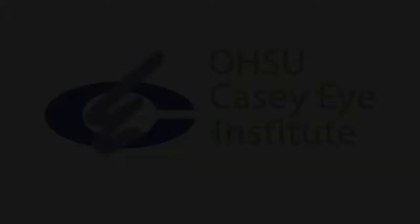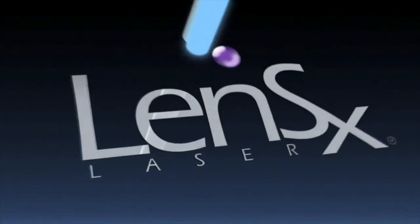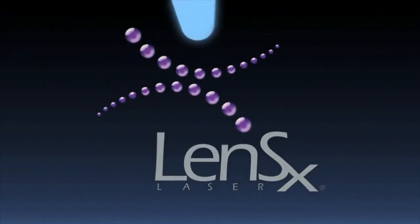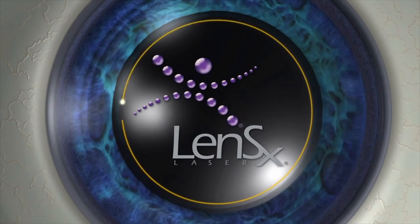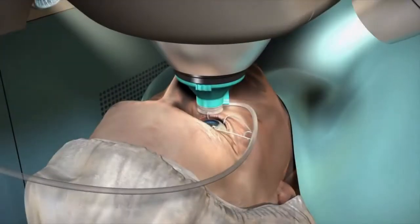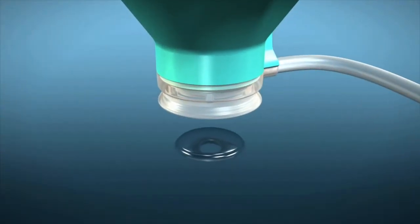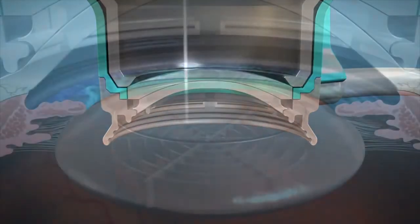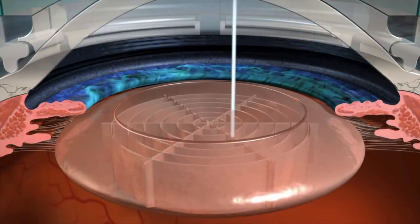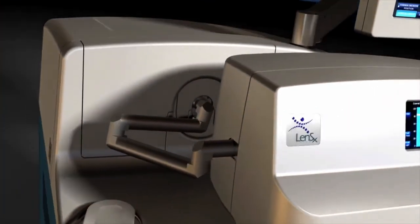The following portion of this video is to introduce you to an exciting new technology available at the Casey Eye Institute. Your cataract surgeon now has the capability of using a laser to assist with many of the parts of cataract surgery. With recent technology advancements in cataract surgery, surgeons now have options that allow patients to make informed decisions on how their cataracts will be removed. One such advancement has been the introduction of laser refractive cataract surgery with the LensX laser.